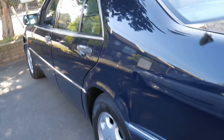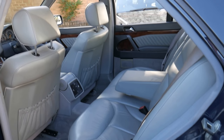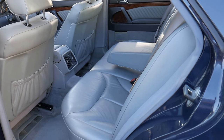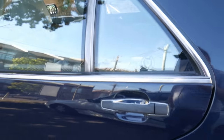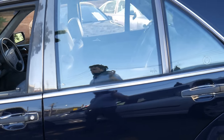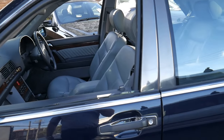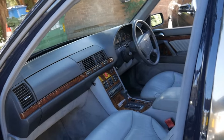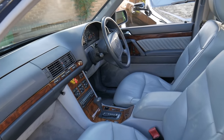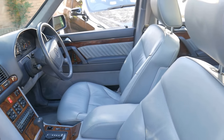These really are a special car. When they were developed in the late 1980s, Mercedes-Benz spent nearly a billion dollars developing this car, which is a lot of money now let alone back then. They basically wanted to make the best car in the world and I think they achieved that pretty easily.